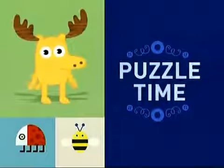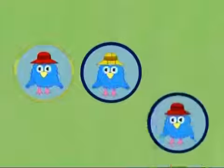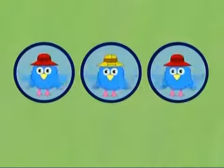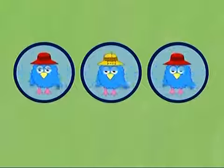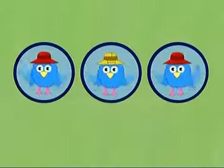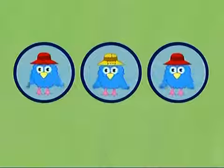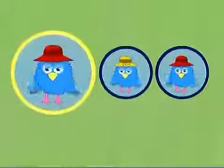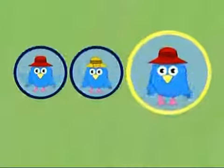It's puzzle time! Look, I've got one, two, three pictures of Z! That's right! It's Z, my best birdie buddy. Two of these pictures look exactly the same, but one is different. Which one is it? Is it this one? This one? Or this one?